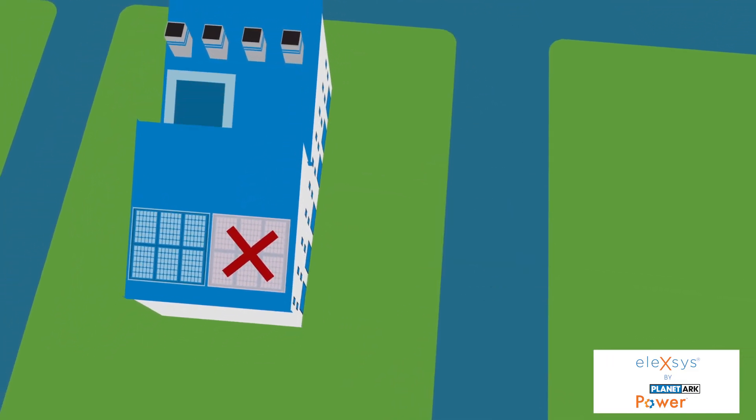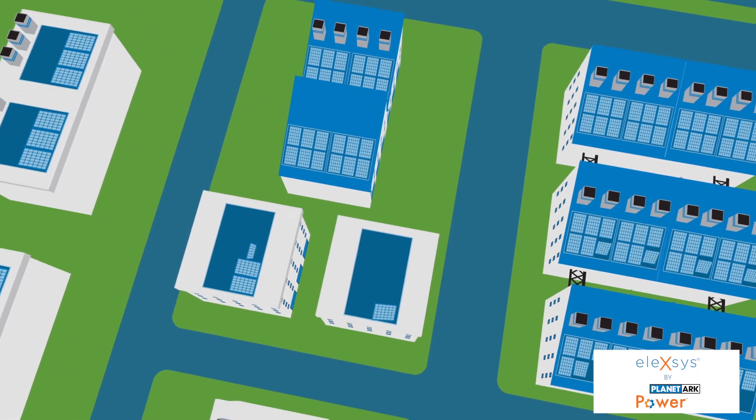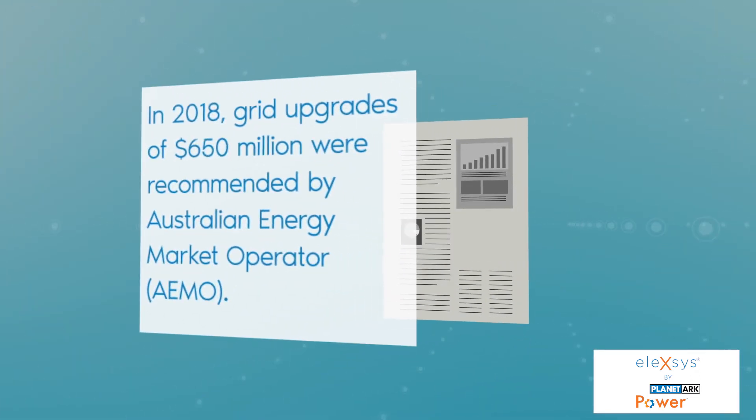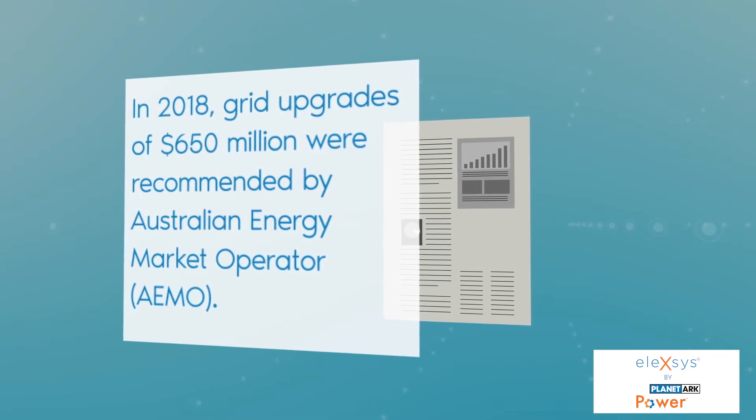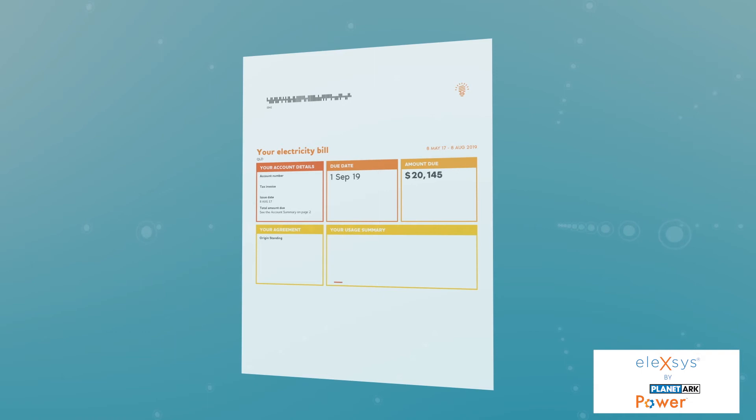So how do we solve this problem and reach our full potential to generate cheap, clean solar energy right where it's needed? One response is to spend billions of dollars upgrading the grid, which would significantly increase electricity prices for all consumers. But there's a better solution.